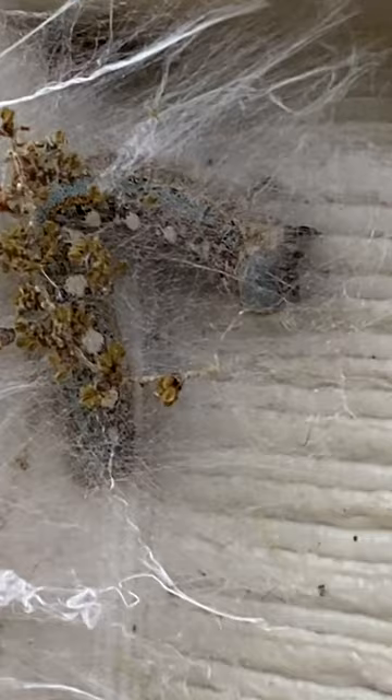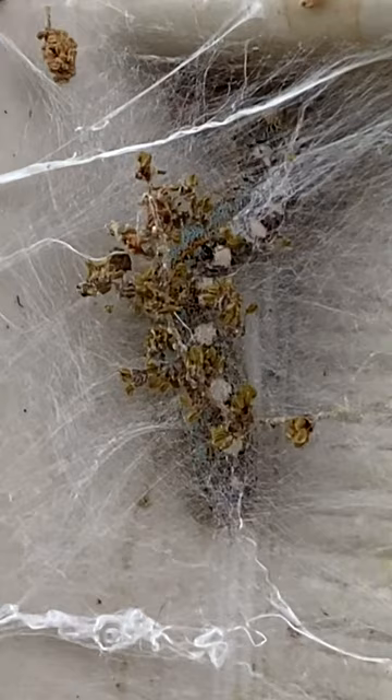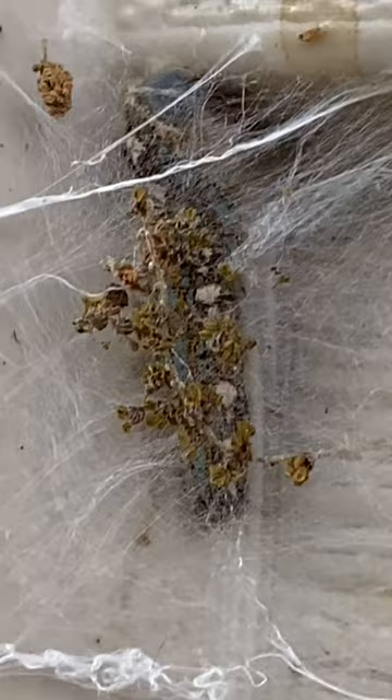They are in the Kingdom Animalia. They are in the Phylum Arthropoda, so they are arthropods. They are in the Class Insecta, so they are insects. And they are in the Order Lepidoptera. What other organism can you think of that is also in the Order Lepidoptera?